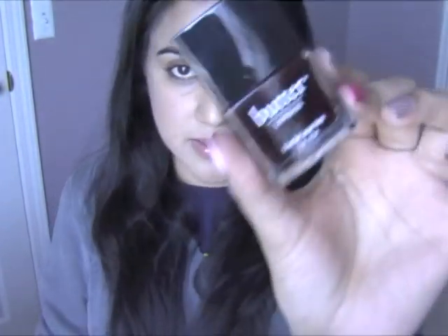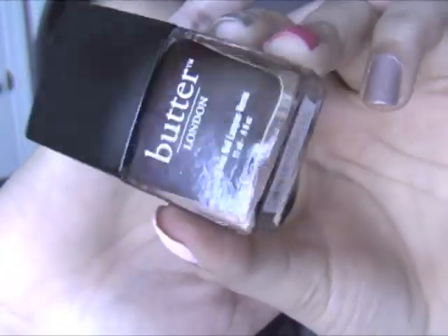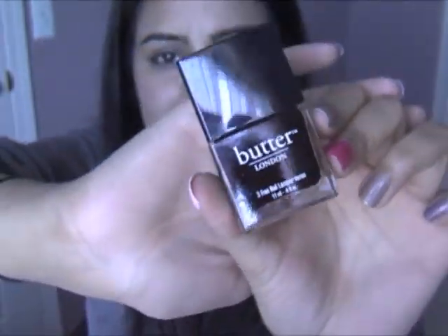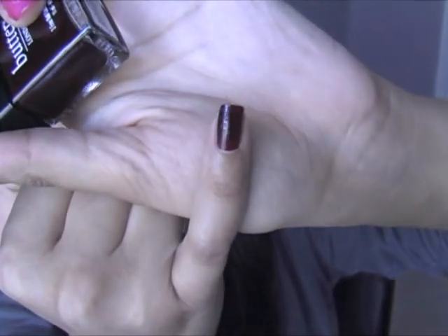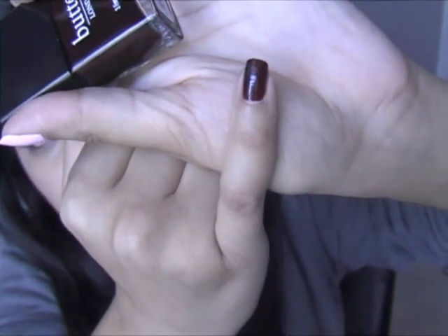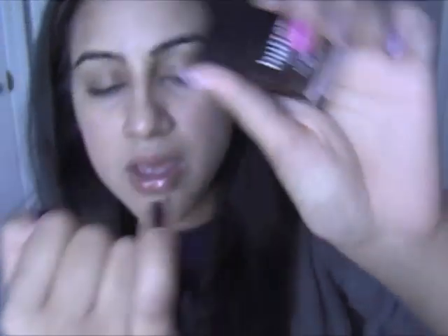The next one I got is La Masse, which is this kind of vixen, maroon, red, black, brown color — I don't know how to explain it. This is how it looks on my finger. I love this color; it's perfect for the fall. I'll be wearing this all fall, I can guarantee it. I've been looking for a color just like this in the Jellish selection and I couldn't find it, so I'm really glad I picked La Masse up.